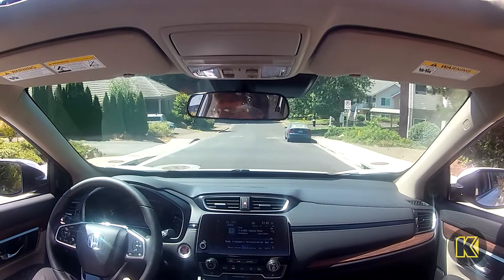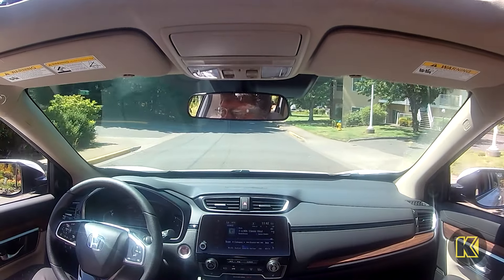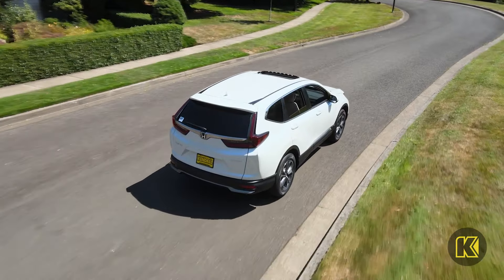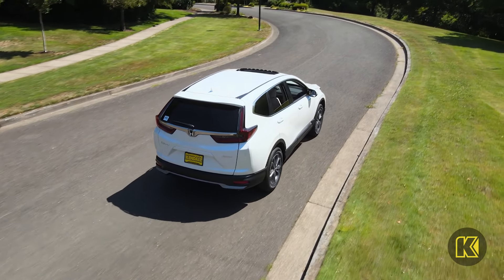Now available as a hybrid, the Honda CR-V combines both versatility and fuel economy. Sneak around town without emissions to keep a low profile, and save more fuel at the pump with the Honda CR-V Hybrid.